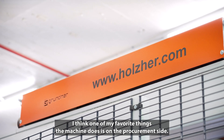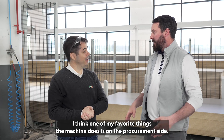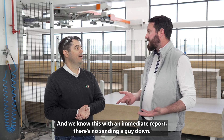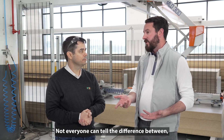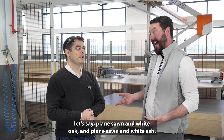One of my favorite things the machine does is on the procurement side. When we go to do a work order or a job, we immediately know if we have the material or not — there's no sending a guy down. A project manager can't always tell the difference between, say, plain sawn white oak and plain sawn white ash; they look very similar.